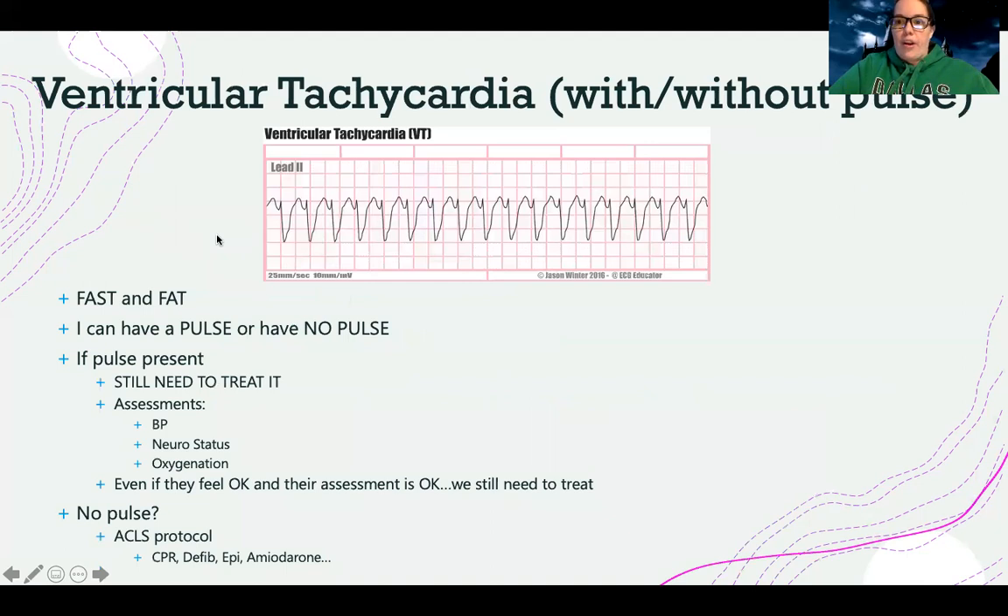Let's start with ventricular tachycardia. Ventricular tachycardia is special because it can have a pulse or it can have no pulse. The way I remember this one: it's fast and fat. In other words, it's a fast rhythm with a very high rate, and the QRS is fat or wide. If you remember SVT — supraventricular tachycardia, a top-of-the-heart problem — that was fast and skinny. Here the QRS is fat and the rate is greater than 100, which is abnormal.